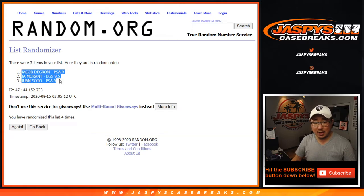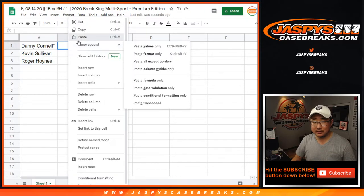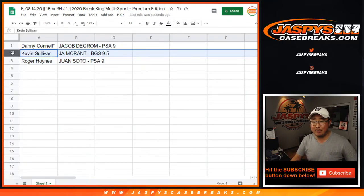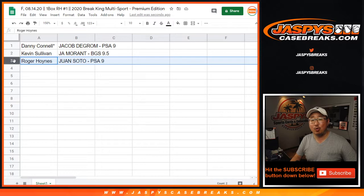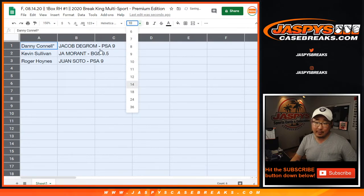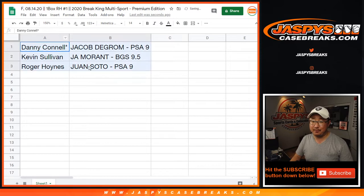Jacob, Ja, Juan — they're all J names. Jacob, Ja, Juan is how it goes. Danny with the Jacob deGrom PSA 9. Kevin has the Ja Morant BGS 9.5. And Roger has the Juan Soto PSA 9. All solid cards. The Ja Morant is great, excellent stuff. Thanks for watching, thanks for breaking. We've got another box coming up. JaspiesCaseBreaks.com, bye-bye.